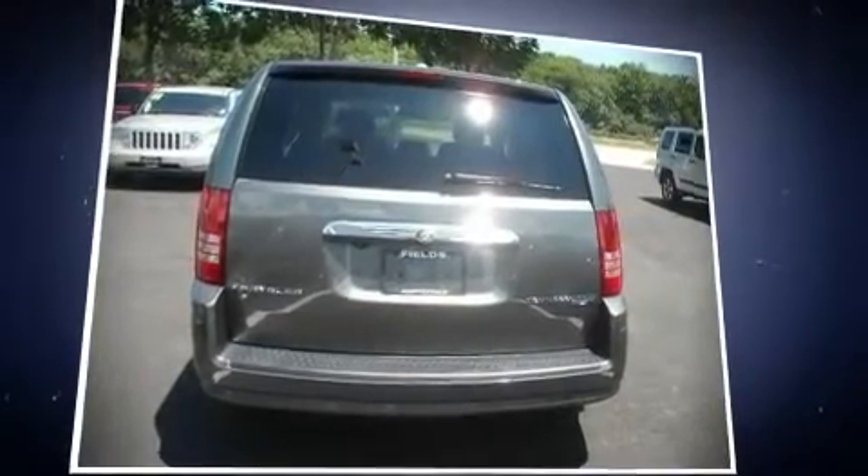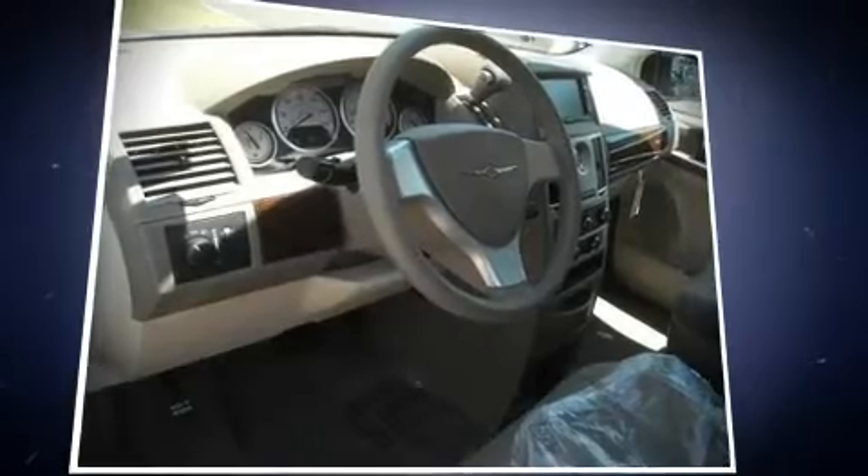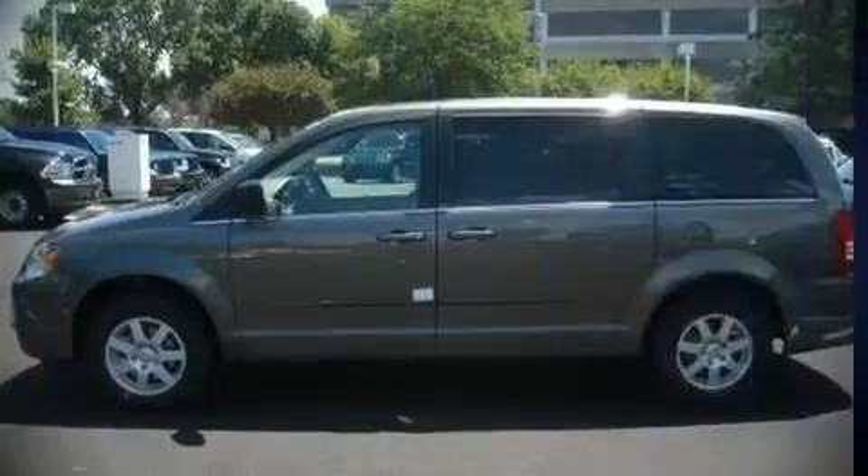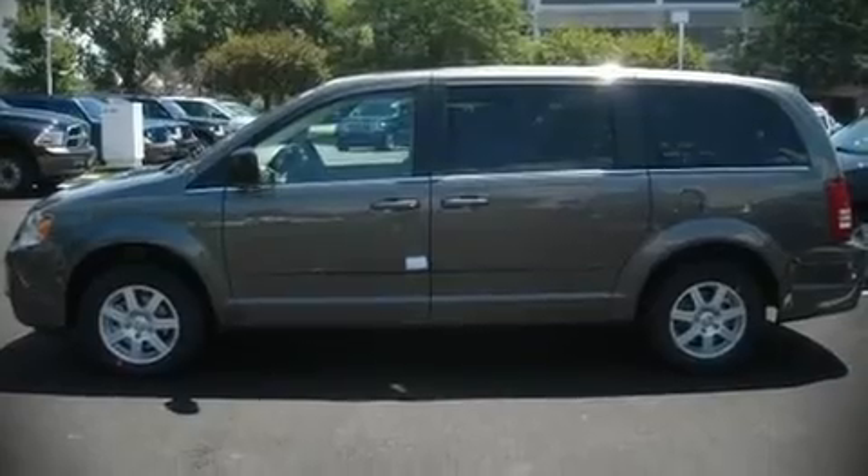The following features are included: front and rear air conditioning, a power lift gate, a power rear cargo door, and power windows. Third-row seats expand the maximum passenger capacity to seven.